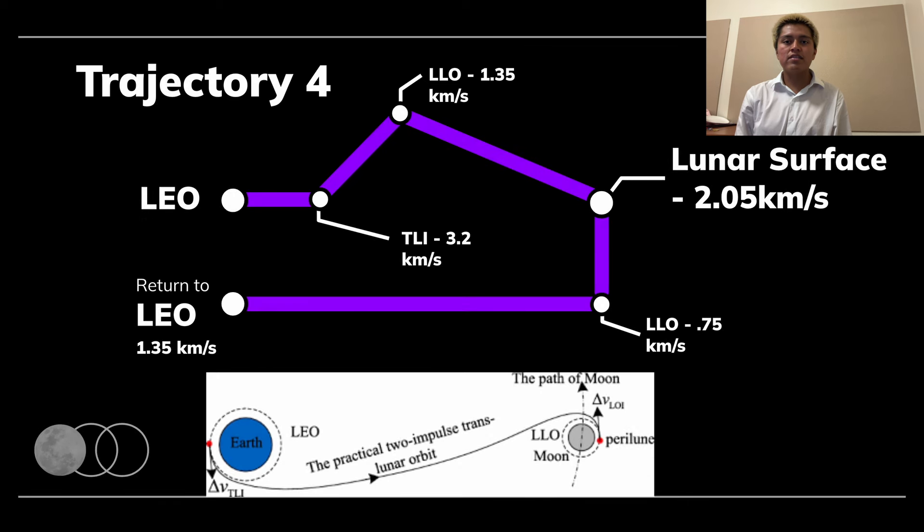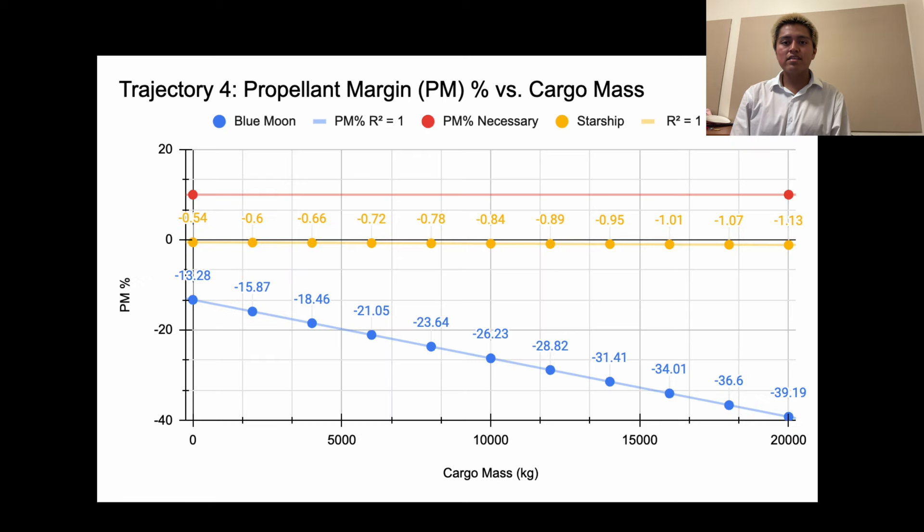Trajectory 4 is the final proposed trajectory and takes a unique approach. Rather than stopping and refueling at NRHO both to and from the Moon, Blue Moon and Starship skip both designated stops to save fuel and time, going directly from LEO to Global Low Lunar Orbit and bypassing NRHO. Unfortunately, skipping NRHO proved ineffectual. Trajectory 4 is the only trajectory for Blue Moon to fail without cargo by more than half a percentage and result in negative propellant margins for every cargo mass — meaning it is physically impossible to complete, even ignoring the 10% requirement. This further emphasizes the importance of NRHO for any trajectory to the Moon.